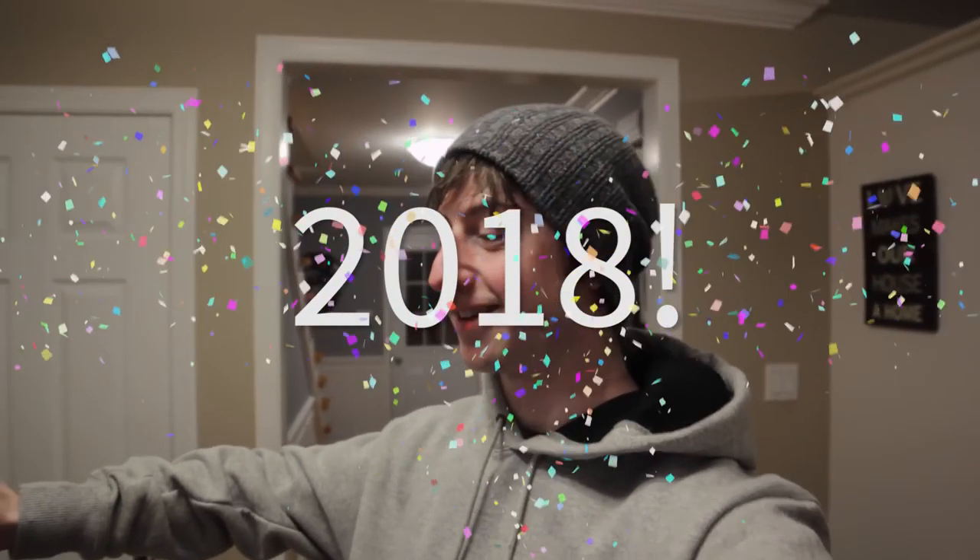Hey everyone, how's it going? Welcome to 2018. I know this video is a little bit late, but I just got back to my house. I was away down to my parents' place for the holidays.